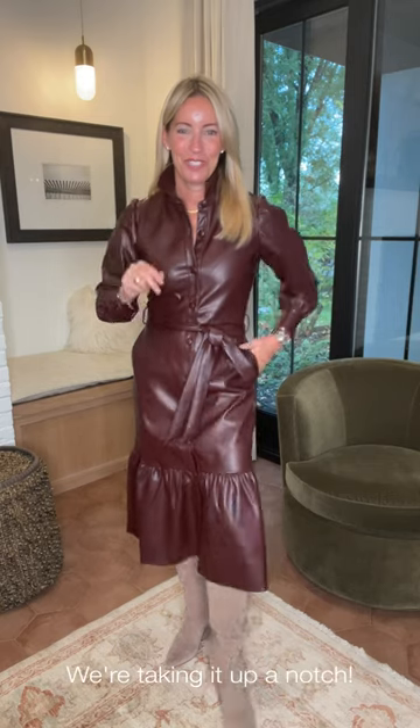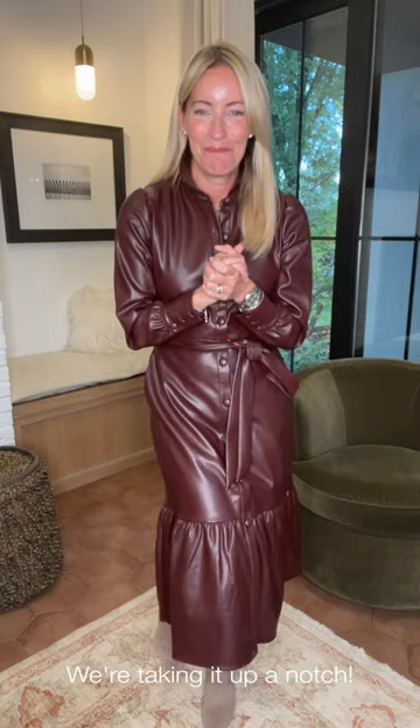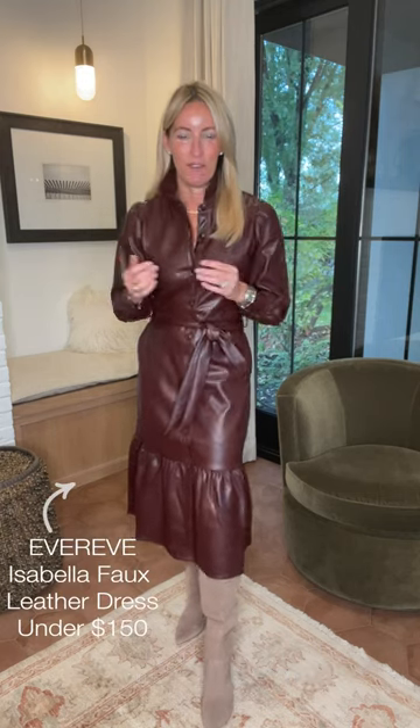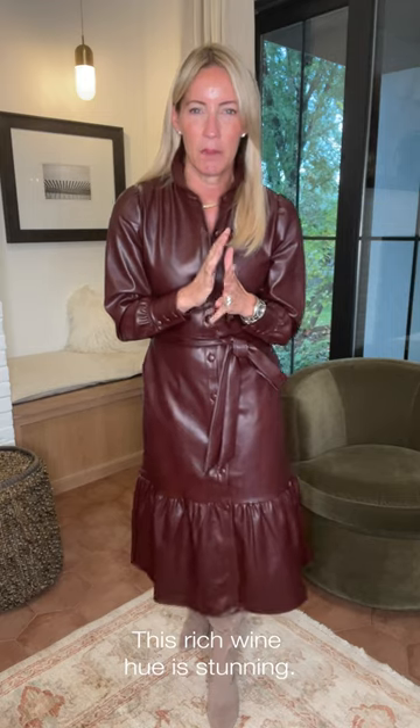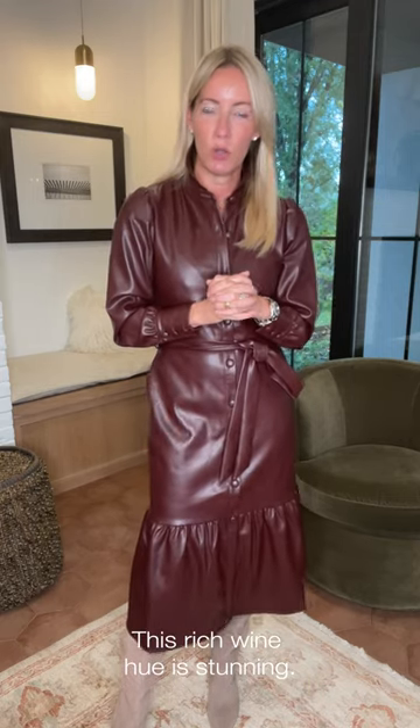Look number two has a little bit more edge to it. This is the Isabel dress from Every. The color is stunning — it's fun to do vegan in a color other than black. I would have loved this in black of course, but there's something about this gorgeous burgundy merlot color that feels so rich and so right for fall.